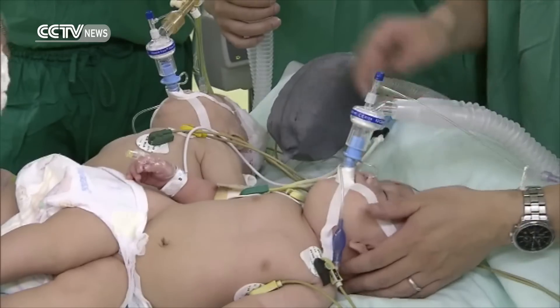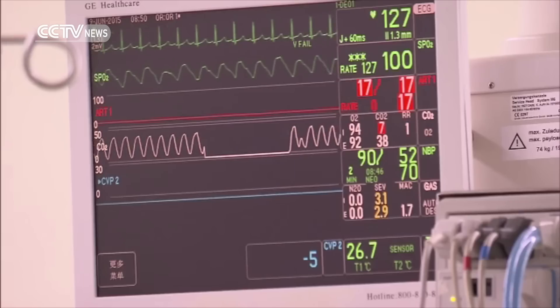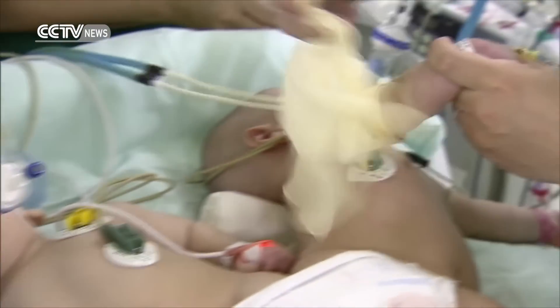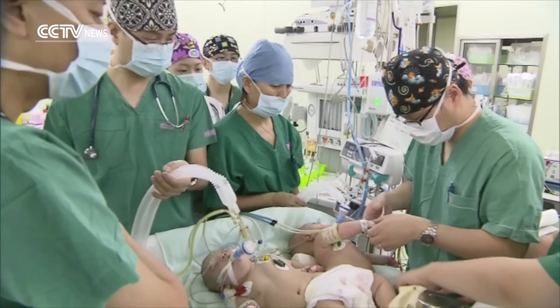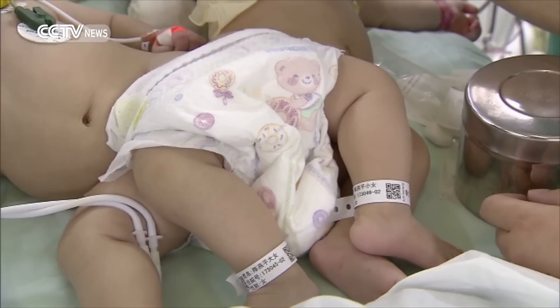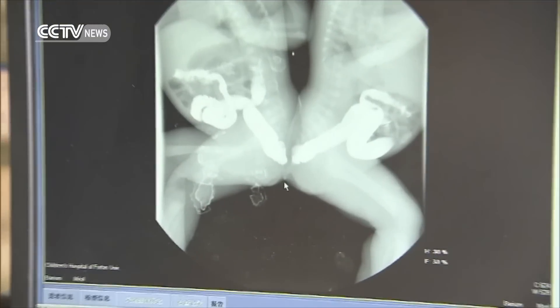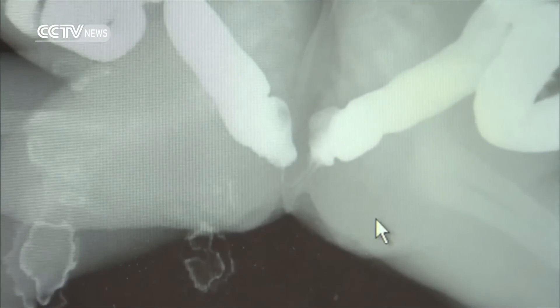The conjoined sisters were taken to an operating room around 8:30 in the morning. Doctors say the girls have grown larger since they first arrived at the hospital two months ago and were finally big enough to undergo surgery. In most cases, conjoined babies fuse at the chest or belly and lie face to face. But this case is very different — the twins have separate organs and genitals but share part of their vertebral arches and rectum. Doctors say the best time to do the surgery is when the twin girls are three months old and have a combined weight of 10 kilograms.